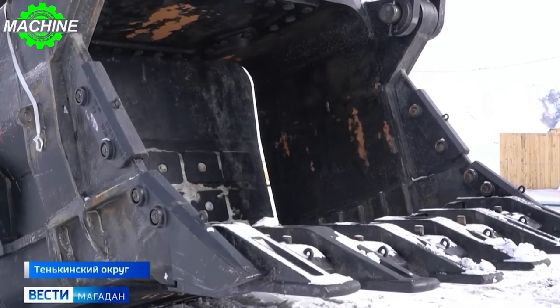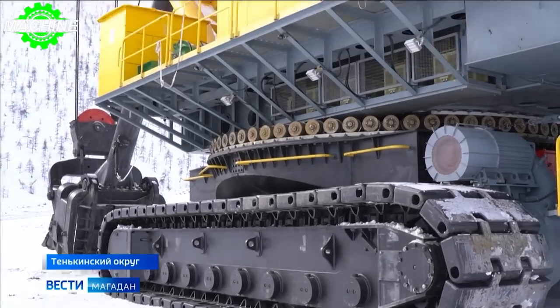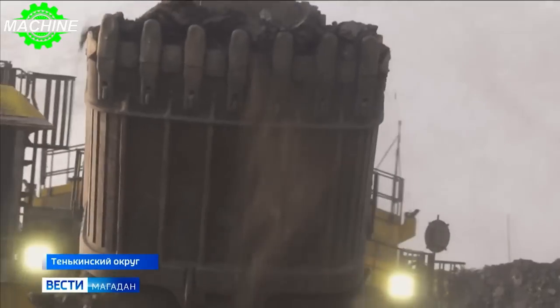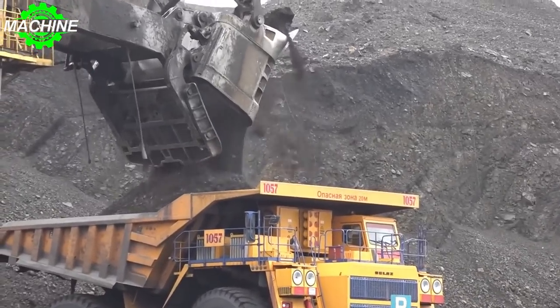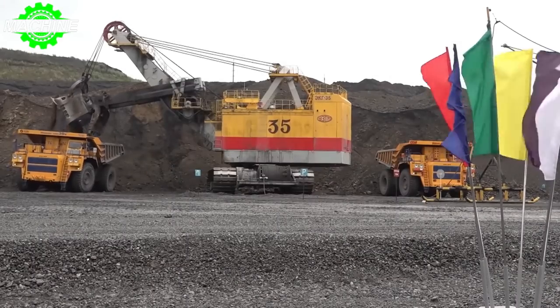The EKG35 is an impressive feat of engineering and technology. It represents a major step forward in the world of mining shovels, and its capabilities are sure to impress anyone who sees it in action. Whether you're working in a coal mine, an iron mine, or any other type of mining operation, the EKG35 is a machine that you'll definitely want on your side.